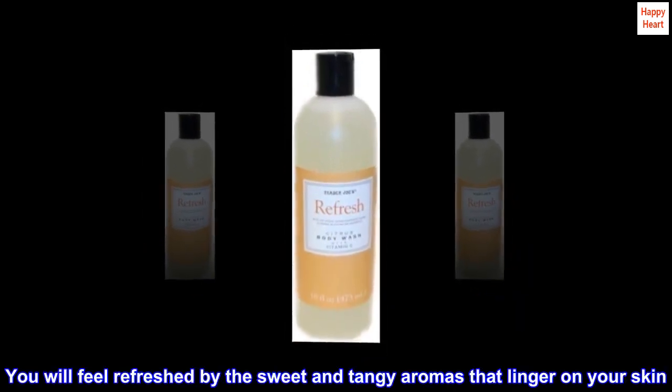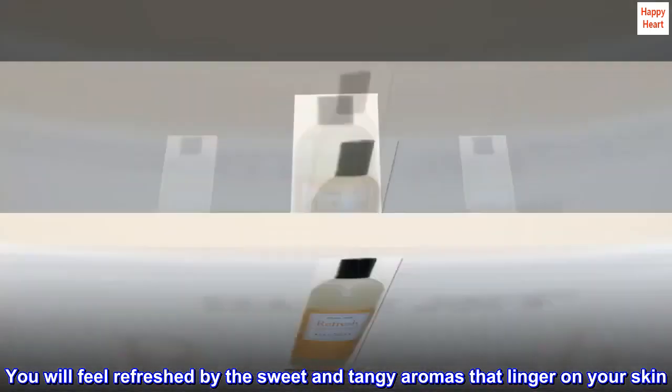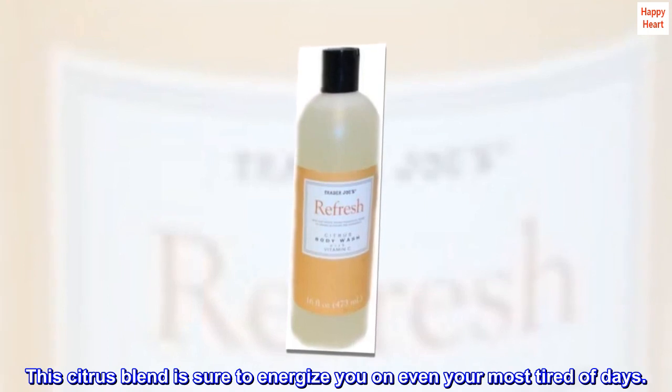You will feel refreshed by the sweet and tangy aromas that linger on your skin. This citrus blend is sure to energize you on even your most tired of days.